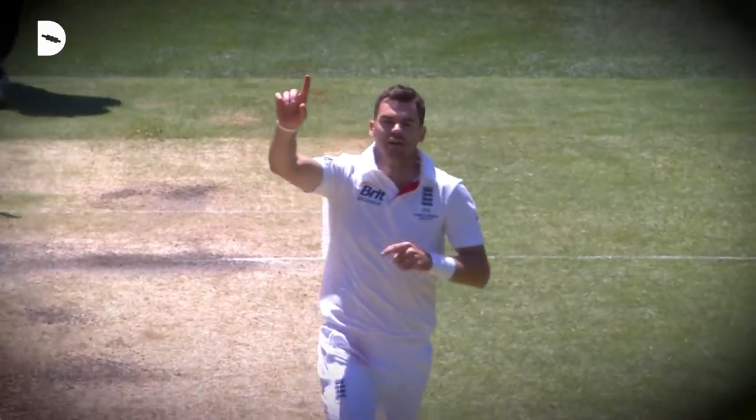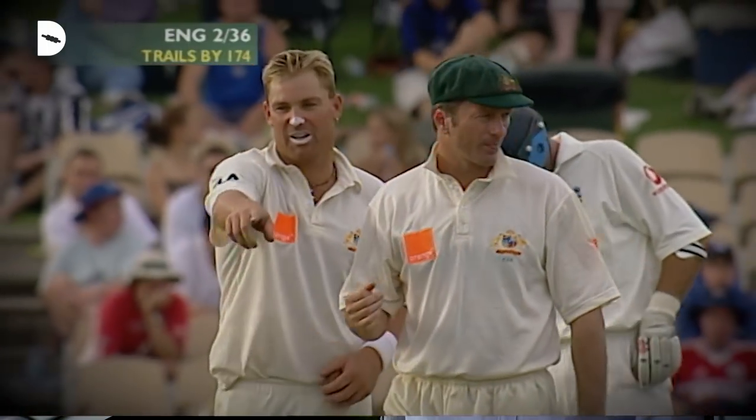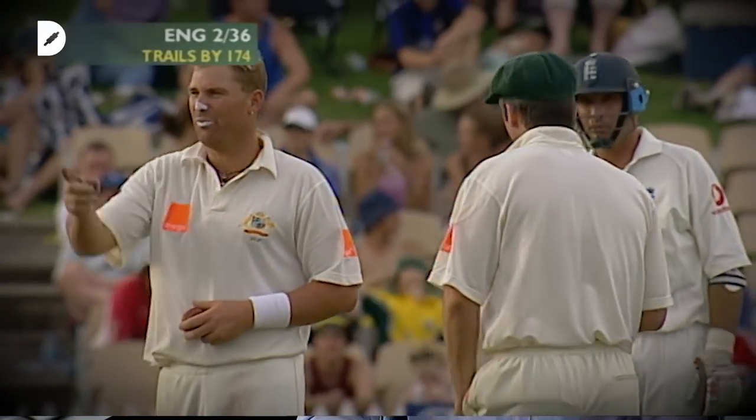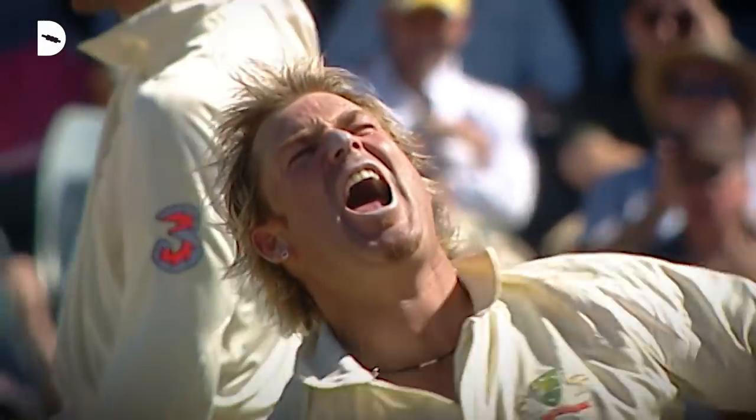He's not a fast bowler, but I'd have Shane Warne's presence on the field. On top of the mark I'd have Warne pointing out his fielders and where he wanted them, and then probably his reaction after a wicket or after a ball, trying to get in the batsman's face.